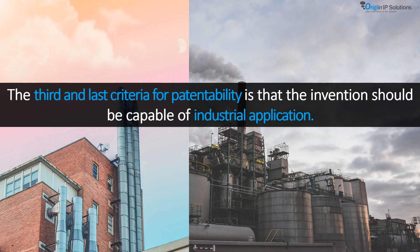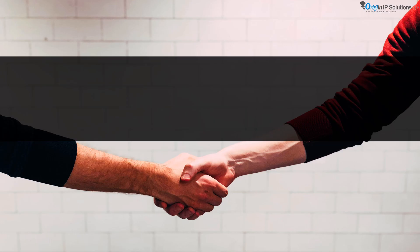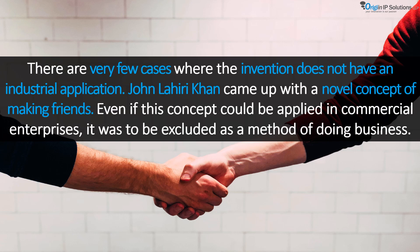The third and last criteria for patentability is that the invention should be capable of industrial application. An innovation must have industrial applicability to be patentable. There are generally very few cases where the invention does not have an industrial application. For example, John Lahiri Khan came up with a novel concept of making friends — even if this concept could be applied in commercial enterprises, it was to be excluded as a method for doing business.